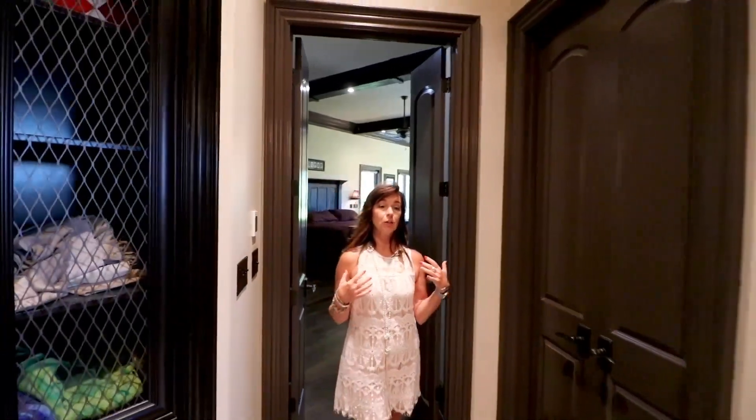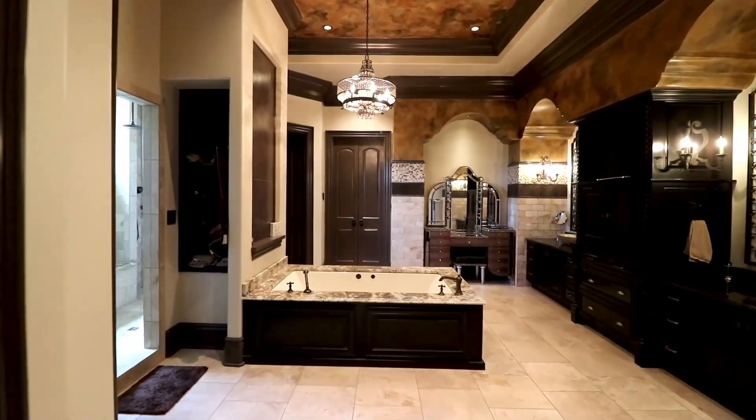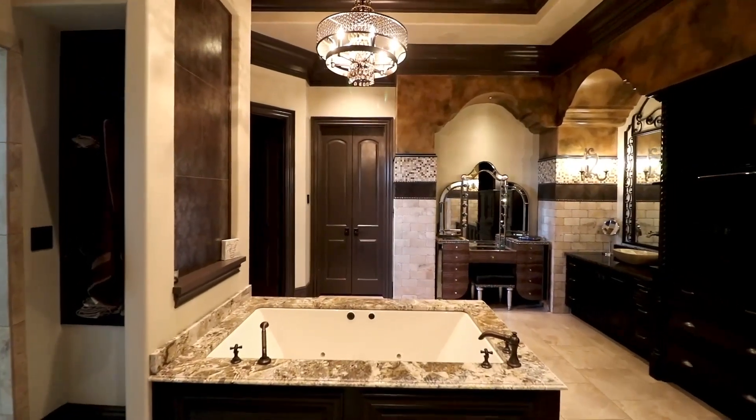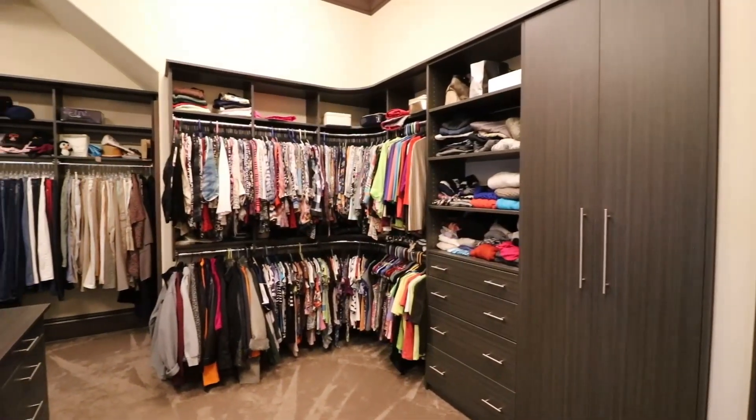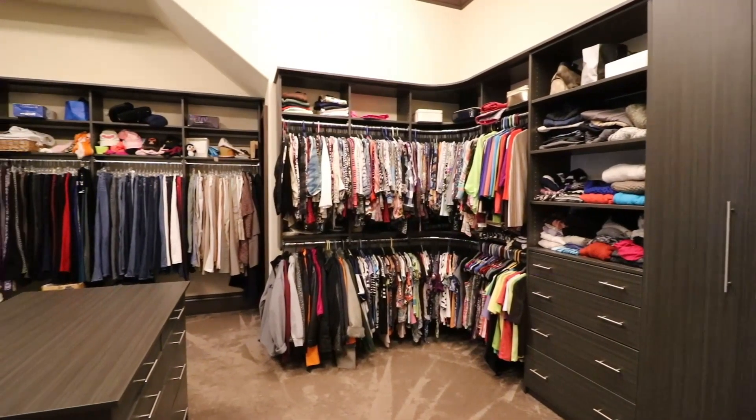In the master suite bathroom, you have this incredible garden spa tub. Around each side is a his and her personal bathroom, and there is also a double shower as you wrap around the back side. Off of the bathroom is an incredible master closet.